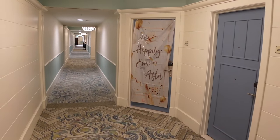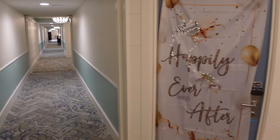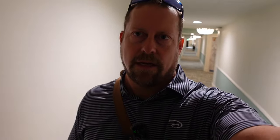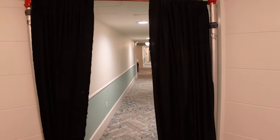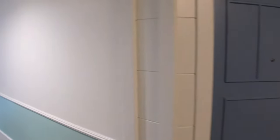Looks like we have newlyweds here — it's a great spot for a honeymoon, and I would say that's a great room location too, right next to the lobby. Looks like they might be doing construction down there, so I'm going to turn around and head back to the lobby.